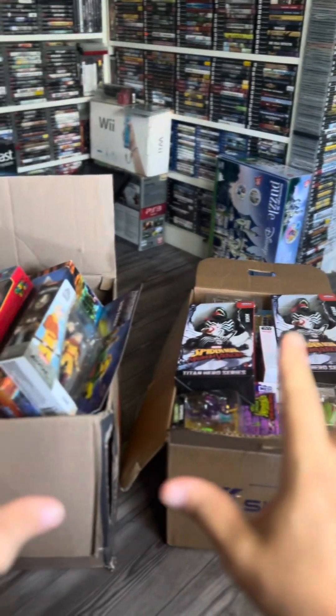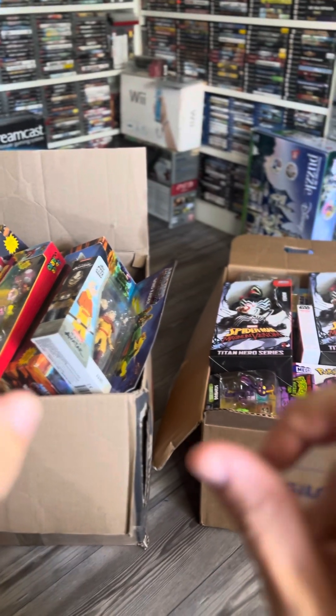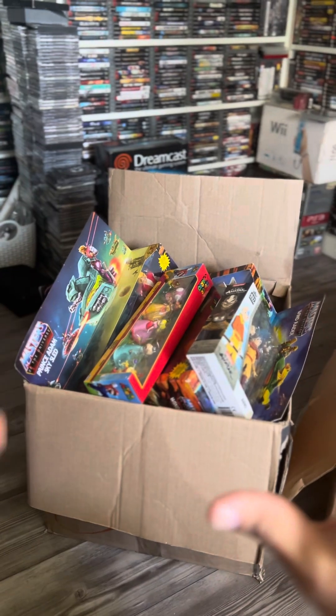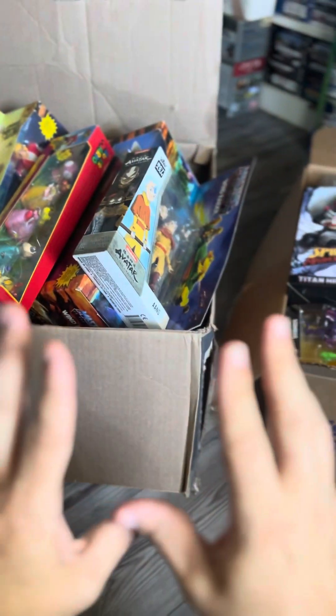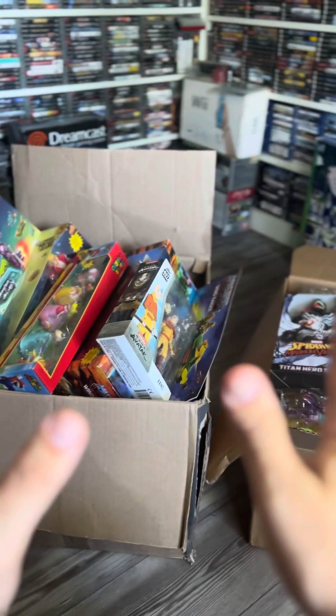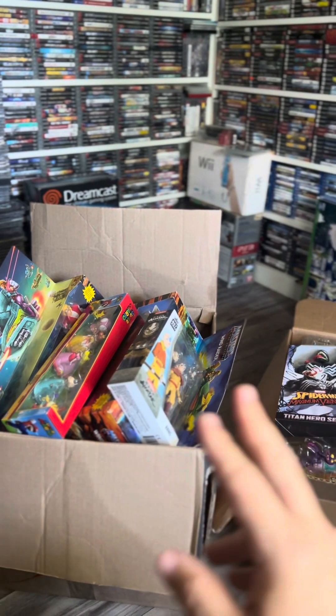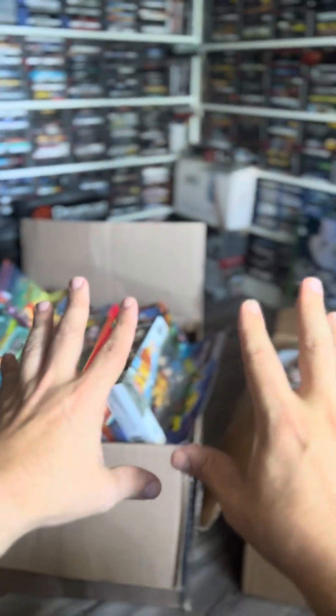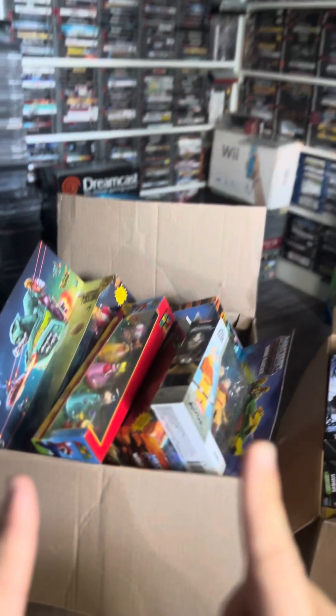I just picked up two boxes of toys, games, and VHS. A buddy messaged me on the marketplace saying he had all this stuff to clear out and asked if I wanted to come grab it at a good price. Me being someone who likes a good deal, I said sure. I don't know what I'm going for, but I think some might go in my personal collection and the rest I'll put up for sale or trades. Let's dig in.